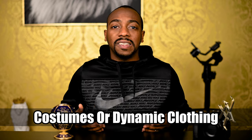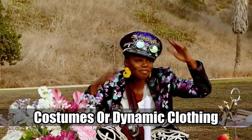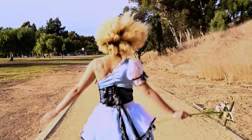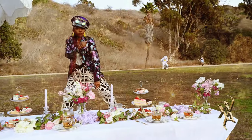Number two: costumes or dynamic clothing. Hip-hop artists are notorious for carefully crafting their images, so it can be hard for them to reach outside of their comfort zones. But a dynamic outfit or costume can take your video from one that is forgotten to one that stands out from the rest.